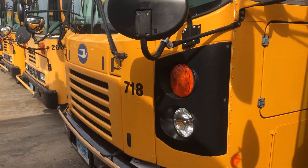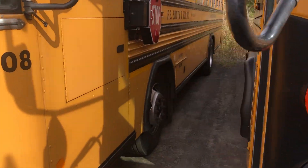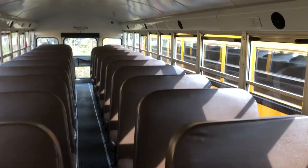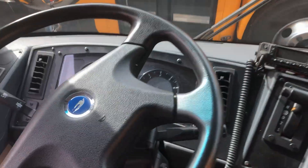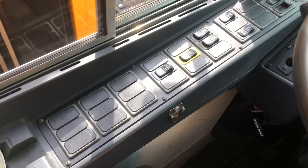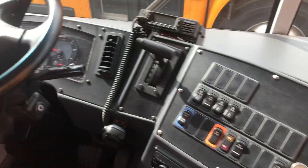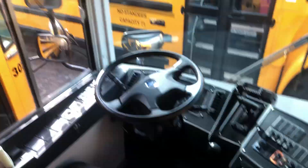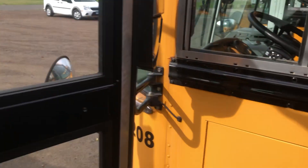Here's 718, a 2017 T3 FE — Cummins 6.7. Let's go inside this one. That's what it looks like inside of a T3. The bus is very clean and organized. It is electric. This bus was made in 2016, but it is registered as a 2017.